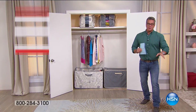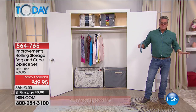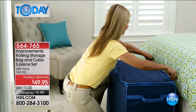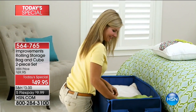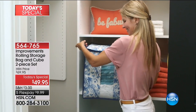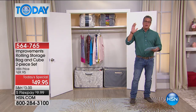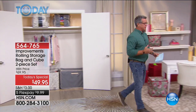Finally somebody has come up with a way to store stuff that's really nice and not that industrial, crummy-looking cardboard box thing you throw in the corner. We have created a rolling storage bag and cube set — it's a two-piece set, the first time we've ever done it as a Today's Special. Brand new, exclusive sizes, exclusive colors, and it's instant storage wherever you go.